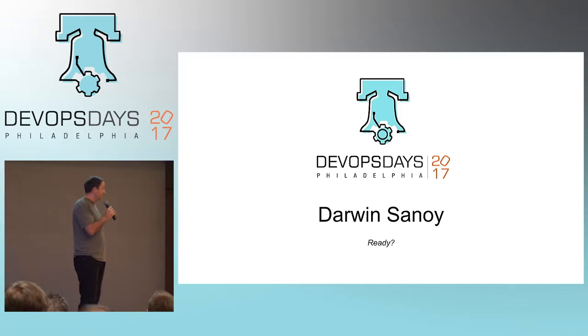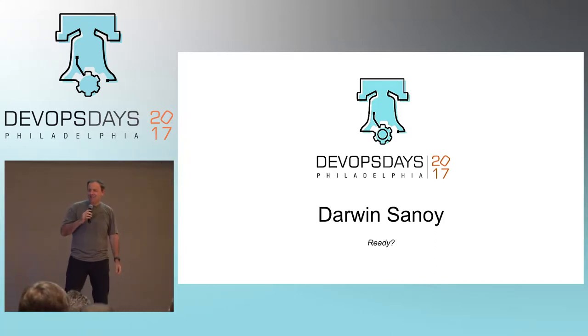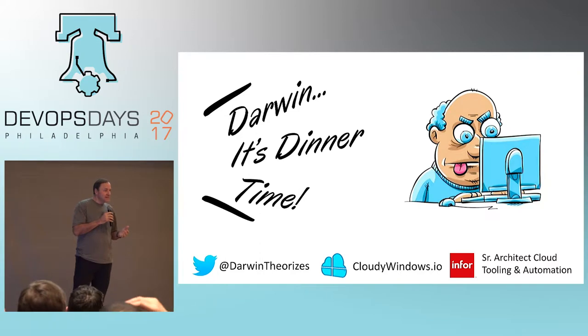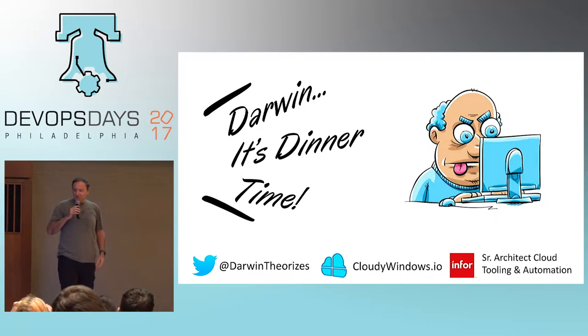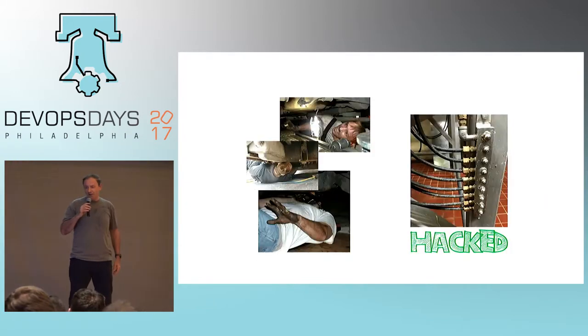My name is Darwin Sinoy and I have spent about 20 years at the CMD prompt, 15 years with VBScript and Bash, and five years with PowerShell. I want to tell you about the parts of PowerShell that make me more productive every day.